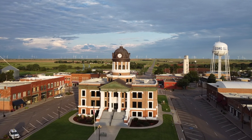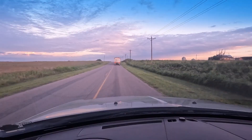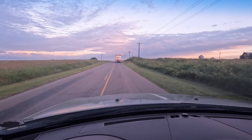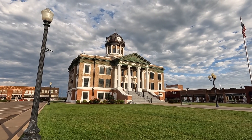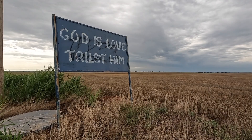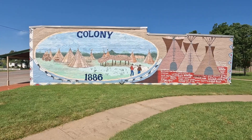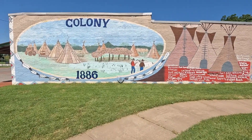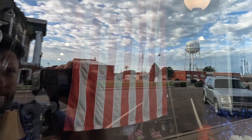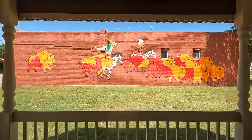Cordell, the county seat of Washita County, is one of the most beautiful towns in Oklahoma. I drove there early one morning to photograph the gorgeous neoclassical courthouse in the picturesque town square. My trip took several unexpected turns, and I serendipitously ended up in nearby Corn and Colony on the advice of locals. My name is Jeff Bell — join me as I take you on a tour of these three photogenic towns in Washita County.